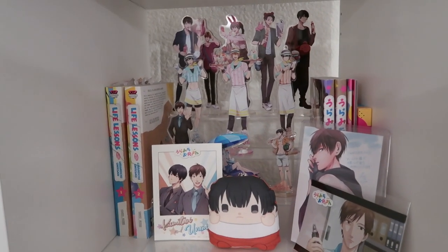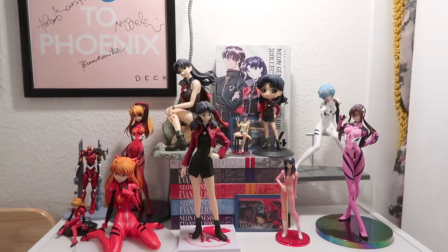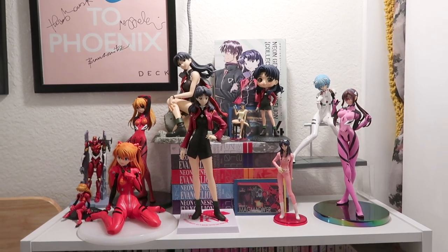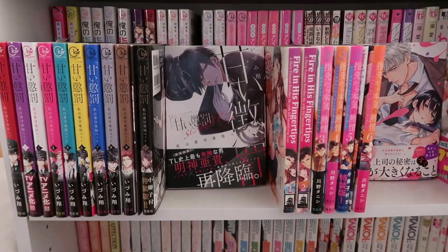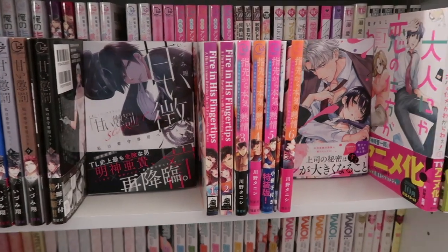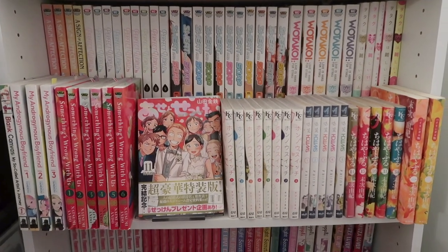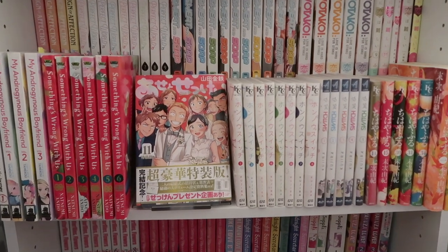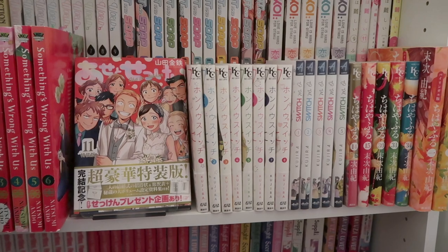Then we have my Uramichi Oniisan manga — Volume 3 is coming out in February — Sailor Moon, and Evangelion. Then we have my spicy manga with plenty of room to grow. I noticed a lot of the spines are very pink for some reason, so it's looking very girly up in here. Then we have my Sweat and Soap, Watakoi, Kodansha favorites area, with some other josei titles like Hanasuku Switch as well as Chihayafuru.